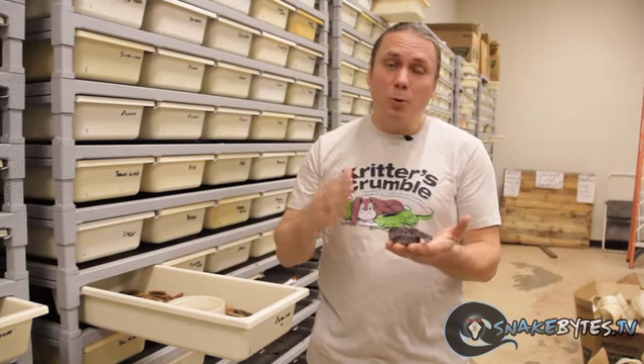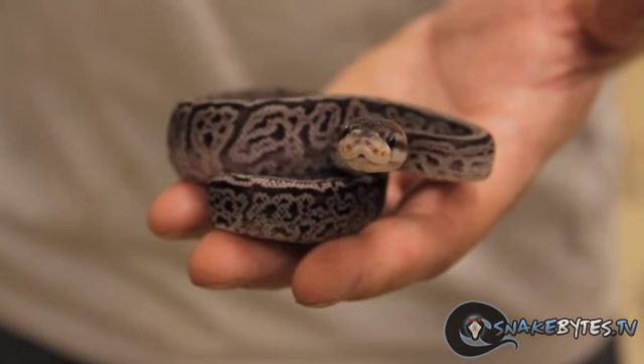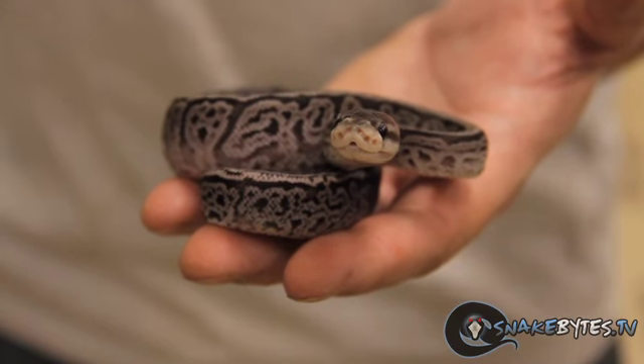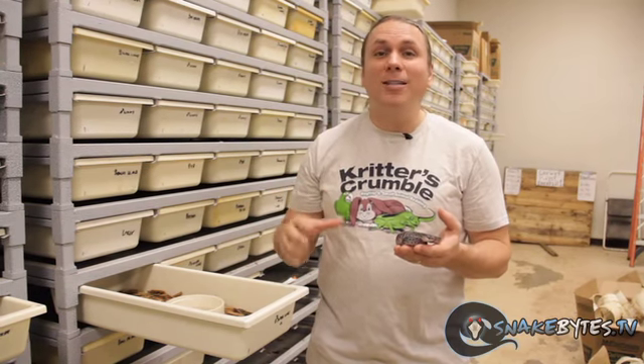I'm going to start out with the Super Lori Ball. This is an awesome project that we've been developing for quite some time. Why is it called the Super Lori Ball? We were importing captive-hatched baby ball pythons out of West Africa and Lori picked out a couple of unusual looking animals. We tagged them Lori Balls and, to be honest, we kind of made fun of her about it, but over time she proved us wrong because they produce some awesome looking snakes.